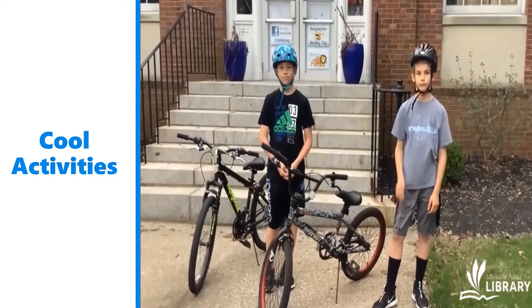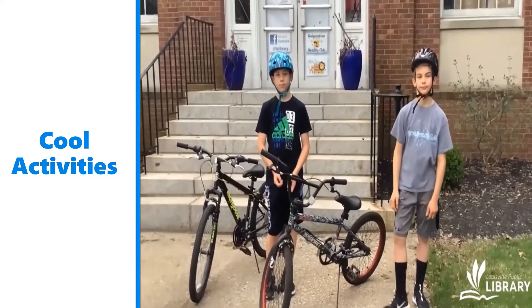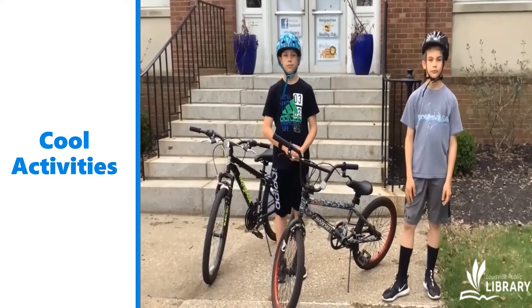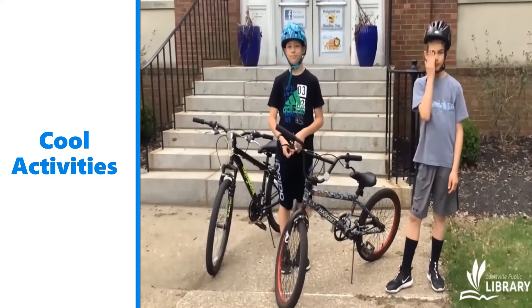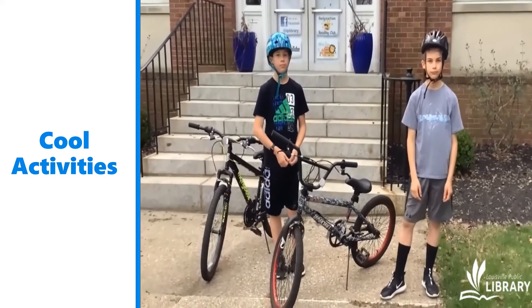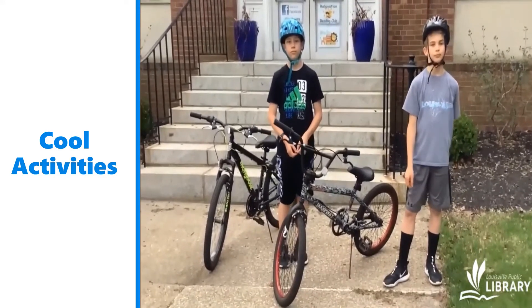I am outside the Discovery Center with my sons Landon and Gavin. Our story time is about biking and learning how to ride a bicycle. So I brought Landon and Gavin with me to tell us about some bike safety rules and show us how they ride their bikes.